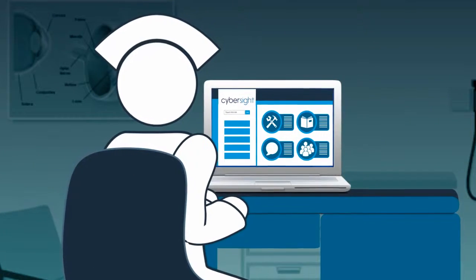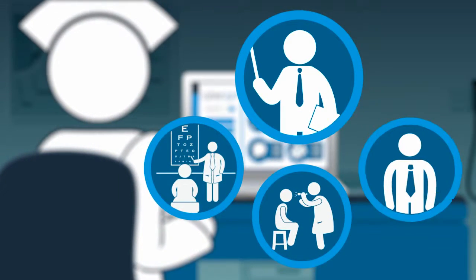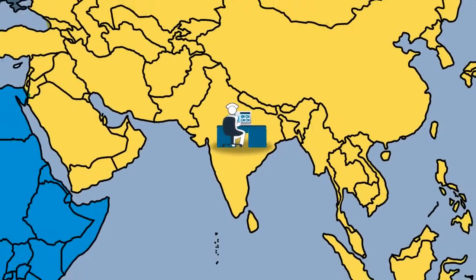Every aspect of a consultation is designed to teach comprehensive examination, treatment, and management techniques, and in turn, enhance the effectiveness of long-distance consultations.